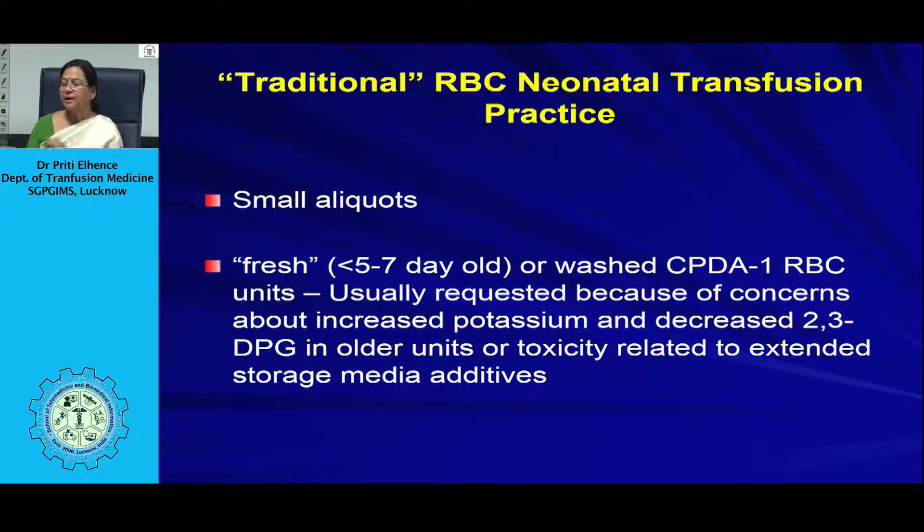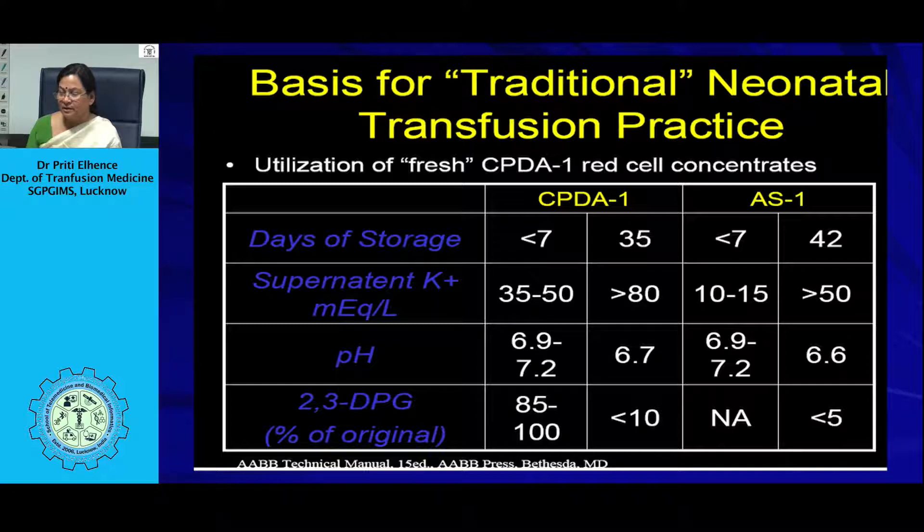To preserve red cells for longer, SAG-M is used, and adenine generates ATP. However, adenine metabolites can crystallize within the kidneys causing glomerulosclerosis. In adults, nephrotoxicity occurs at doses above 95 mg/kg over 5 days. In ECMO or cardiopulmonary bypass, the adenine level from blood stored in additive solution can become very high and must be removed. Mannitol in the additive solution may promote diuresis, decreasing intravascular volume and cerebral blood flow. Additive removal is not necessary for typical small-volume transfusions but is required for large-volume transfusions.